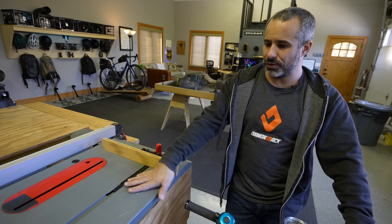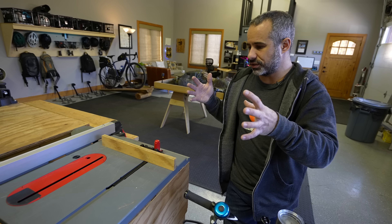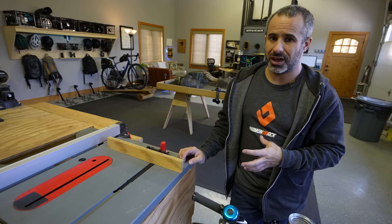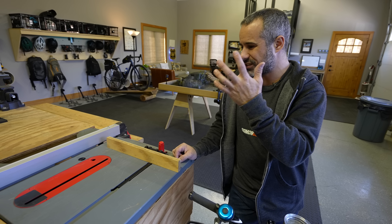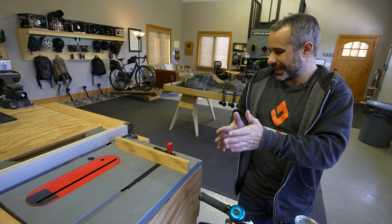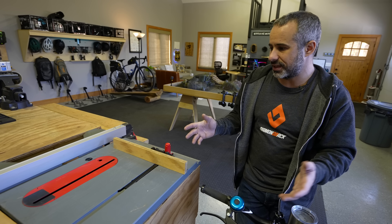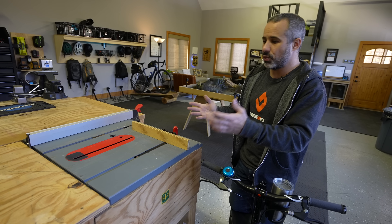The next thing is this table saw that I put right along the bench — I made it so we can use the bench as an extension of the table saw. It's nice to always have easy access to a table saw, but I can only cut strips of up to about nine or ten inches on this thing. The guard just doesn't move very far, but it still comes in handy. Maybe one day we'll upgrade it.